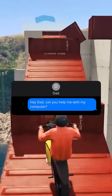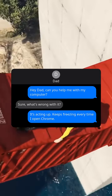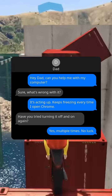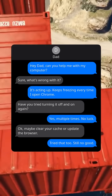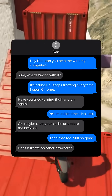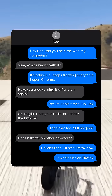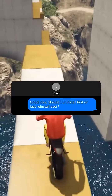Hey dad, can you help me with my computer? Sure, what's wrong with it? It's acting up, keeps freezing every time I open Chrome. Have you tried turning it off and on again? Yes, multiple times, no luck. Okay, maybe clear your cache or update the browser. Tried that too, still no good. Does it freeze on other browsers? Haven't tried. I'll test Firefox now. It works fine on Firefox.